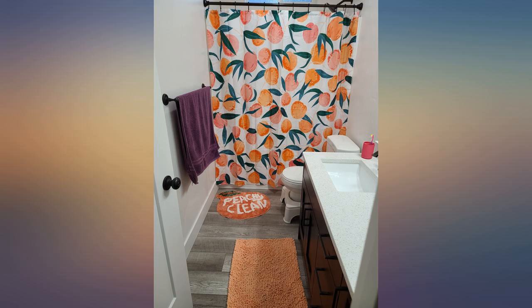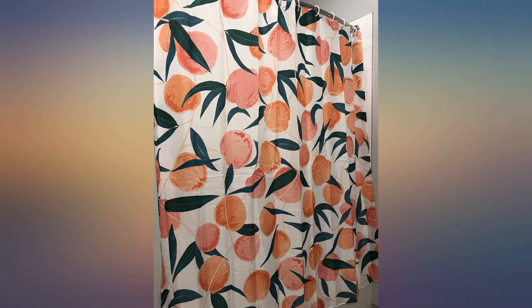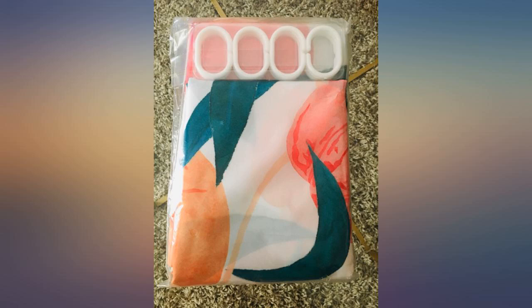Daughter loves it. The mats are cute — very soft and feel like great quality. Delivered super fast. Nice material, not overly plastic feeling or stiff. Very cute print; goes well with the other items I purchased on Amazon.